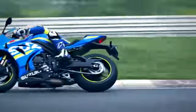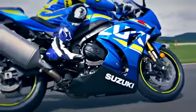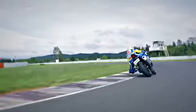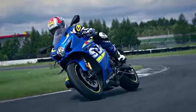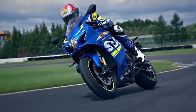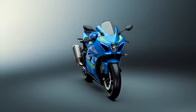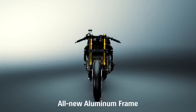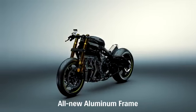The new chassis is lighter and more compact, improving response and agility. Based on Suzuki engineering policy, the chassis is designed to increase the rider's confidence in run-turn-stop performance on the race track.